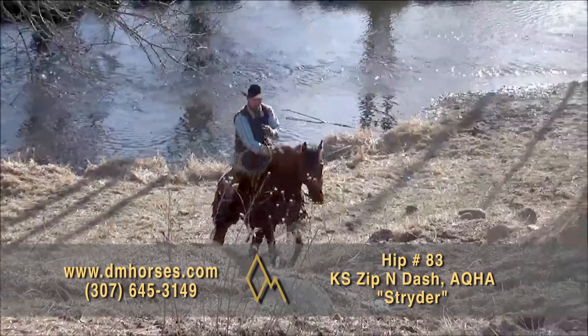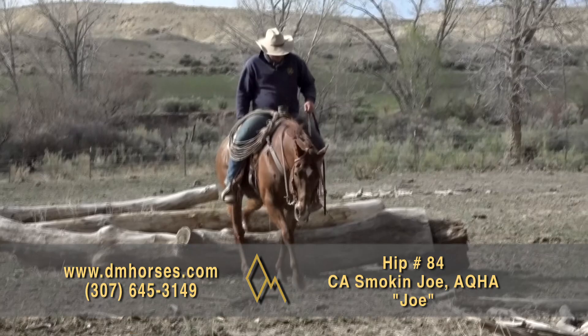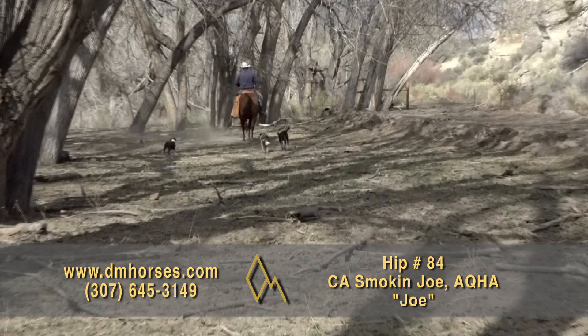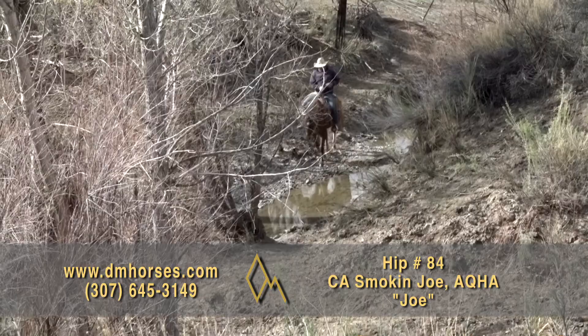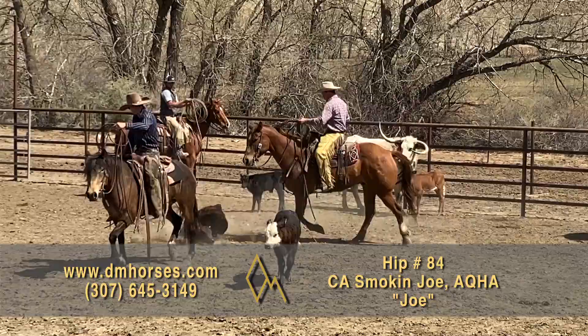Hip number 84, Joe. 2009 sorrel gelding — 15-2 hands, 1,250 pounds, registered as CA Smoking Joe in the AQHA. His theme song should be 'Good Old Boys' because that is just exactly what he is. He's quiet and gentle with a lot of handle. He's been used all over the ranch. I've put inexperienced riders on him to go out and do jobs that required experienced people, and Joe just took them along and helped them do their job. He is a fantastic gelding — a big chestnut, pretty, 15-2 hands, 1,250 pounds of really cool individual. That's hip number 84, Joe.